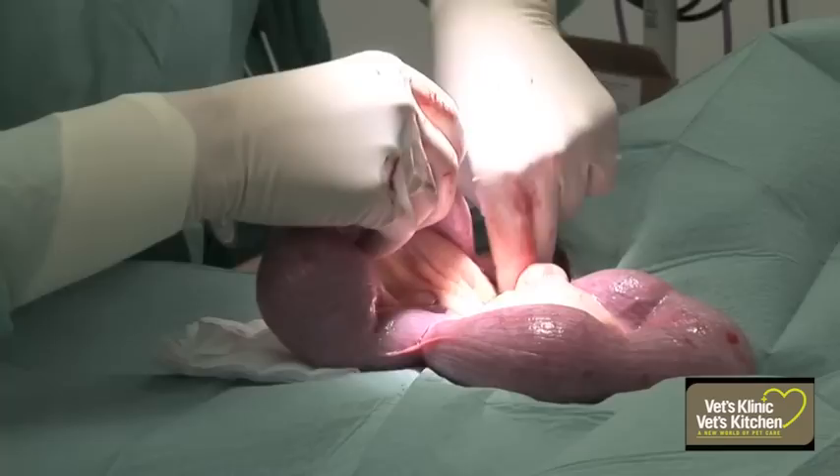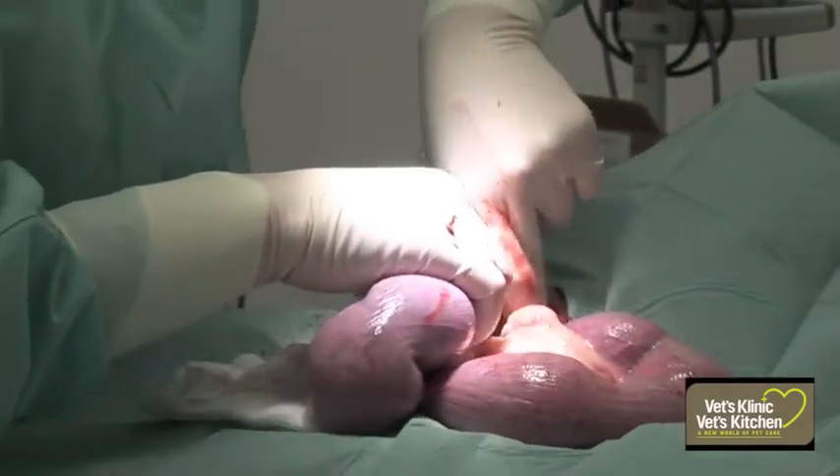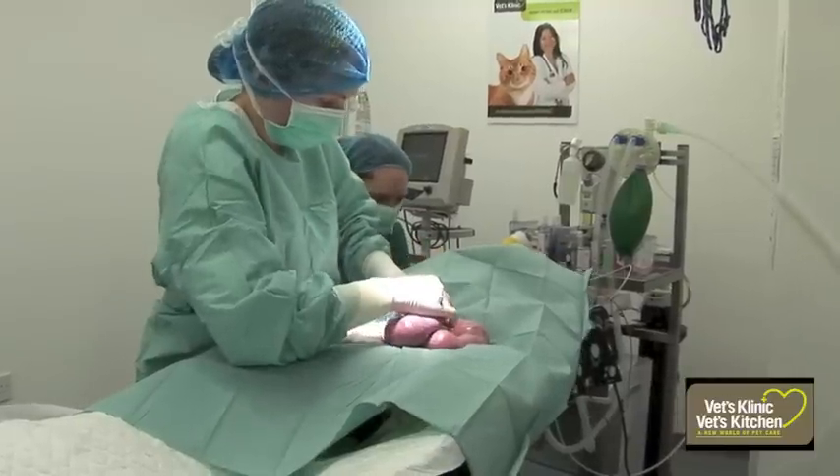The infection enters the uterus when the natural immunity is lowered and through an open cervix when the bitch is in heat. As the infection progresses the uterus becomes distended with infectious debris, or quite simply pus.